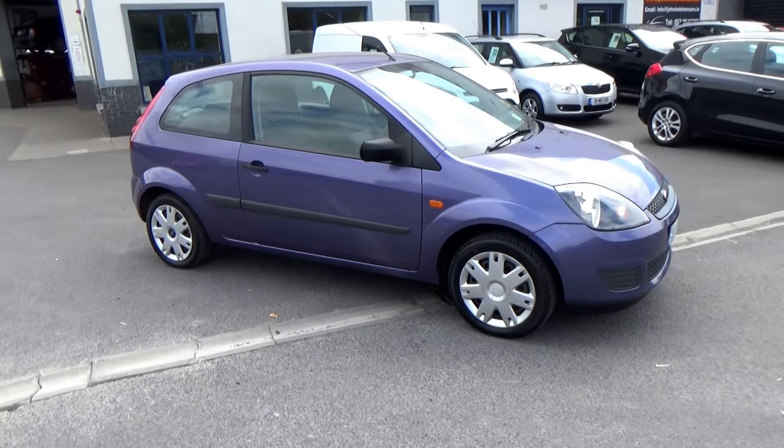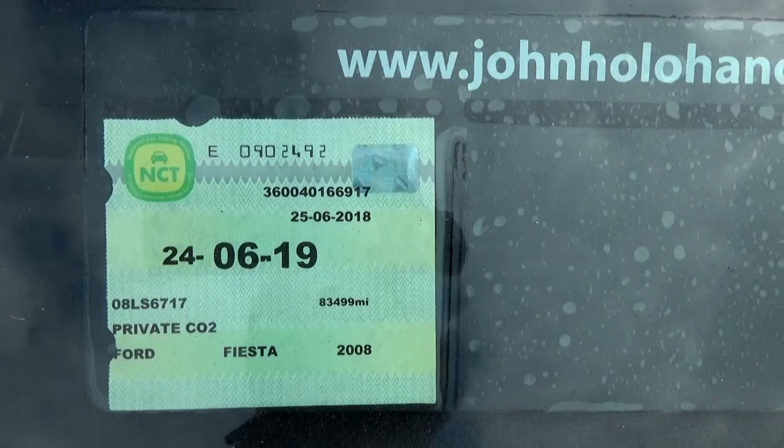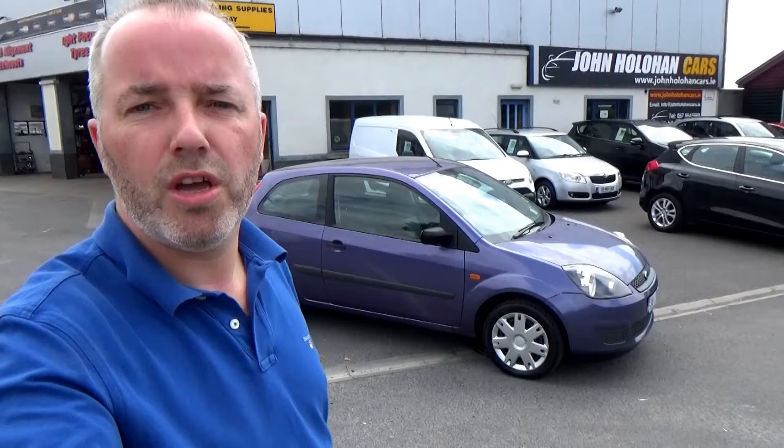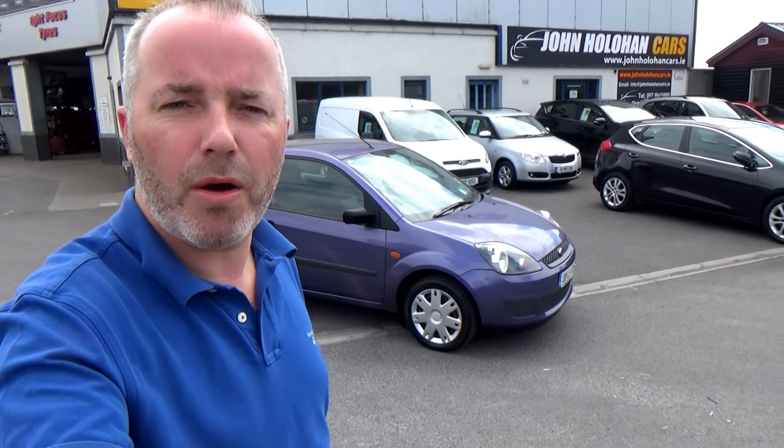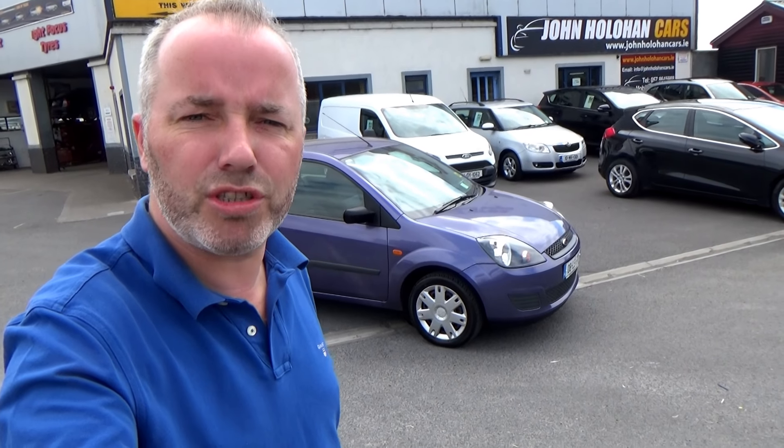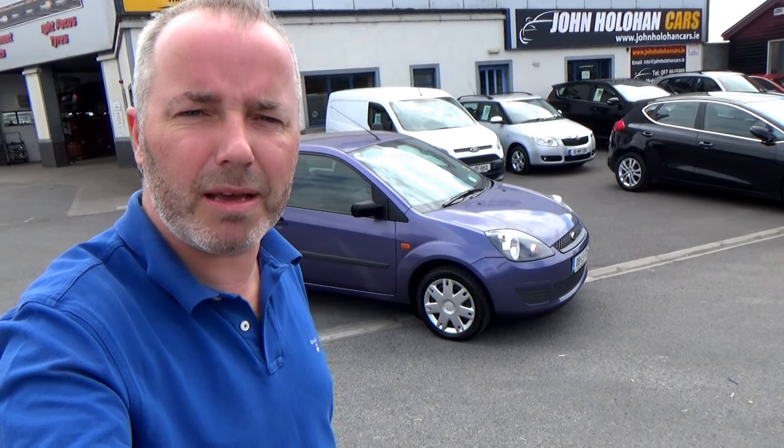Bodywork is excellent. There are a couple of new tires on it. NCT on this car is good till the middle of next year. John Houlihan's my name. We're established here in Port Arlington since 2007, and we're conveniently located only 10 minutes from junction 14 on the M7 or 15 minutes from Calair village.